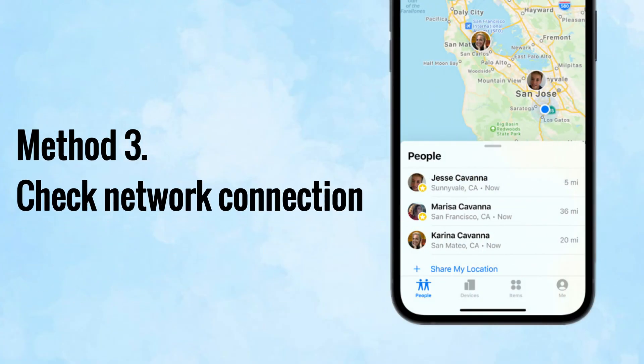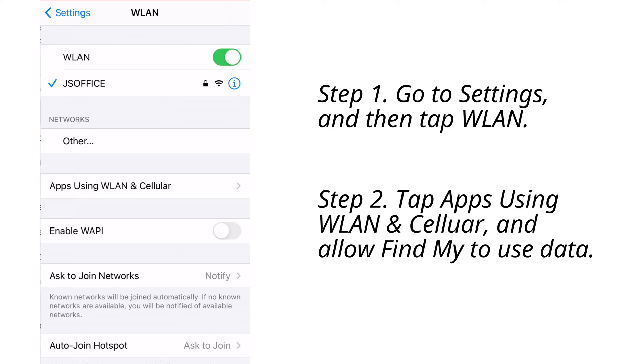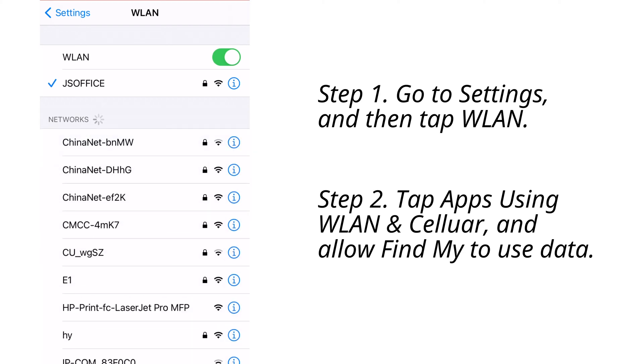Method number three is to check whether your device is connected to a good internet network, and make sure your device allows the Find My app to use cellular data or Wi-Fi. Open Settings and choose LAN on your device, then tap Apps using LAN and cellular and check whether your device allows the app to use data.